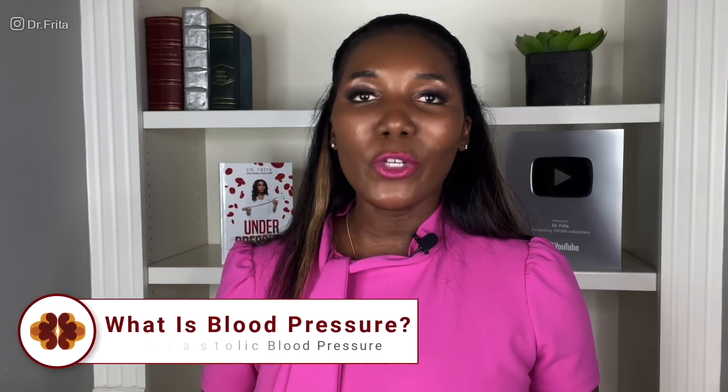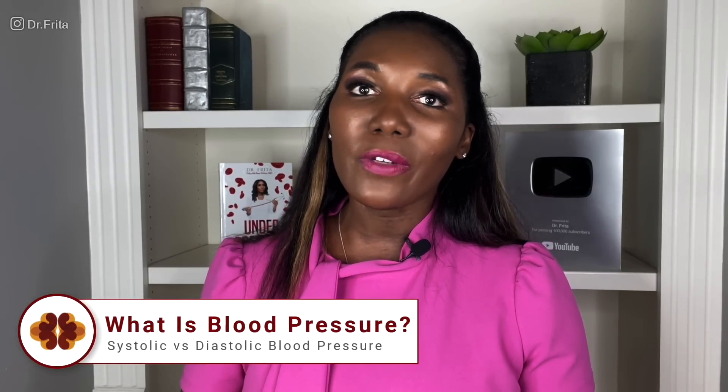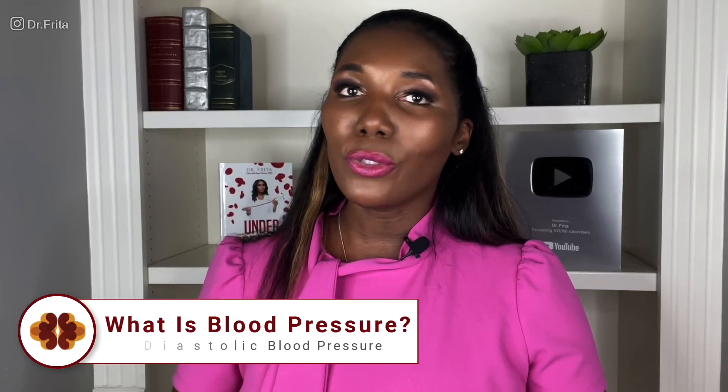Blood pressure is the force that your blood exerts on your vessels — the pressure your blood puts on your vessels. There are two numbers: the systolic blood pressure and the diastolic blood pressure. The systolic is the top number and reflects the force during heart contraction — when the left ventricle squeezes and forces blood out of the heart. That peak pressure is the systolic blood pressure, and it tends to be the higher number. The diastolic is the force on your vessels in between heartbeats while the heart is relaxed — that's the bottom number, and it tends to be lower.